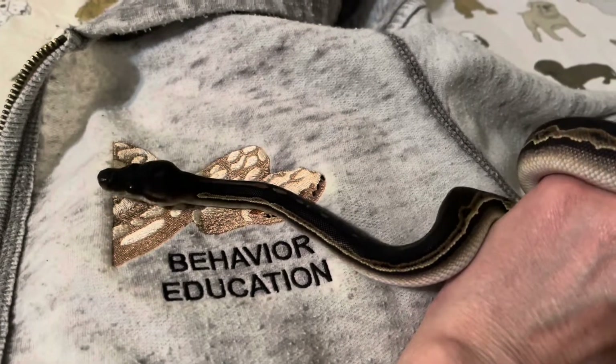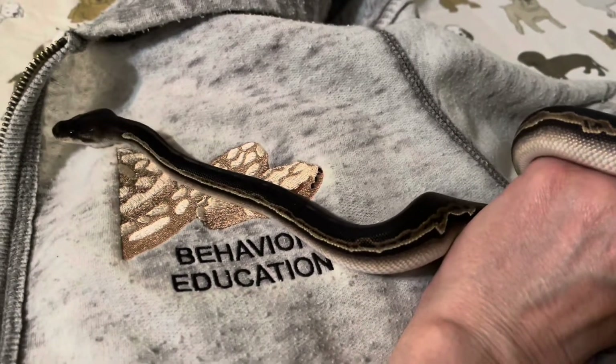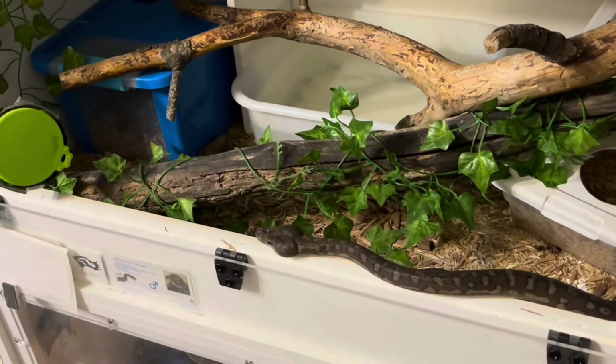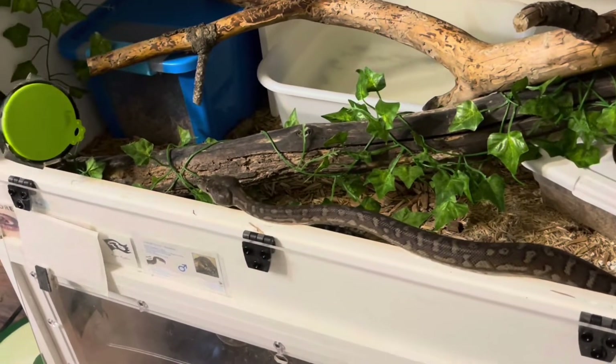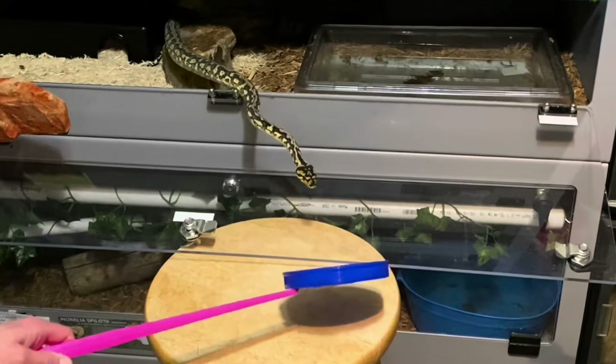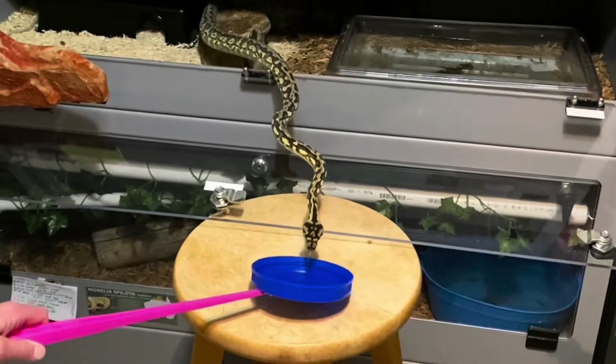Hi everyone and welcome to Training Tuesday for Tuesday, October 18th, 2022. This episode is going to start out with our California Kingsnake Grogu doing three training repetitions during a single session. I'm just going to play those to music and let you watch, and then I'll explain the last training session at the end.